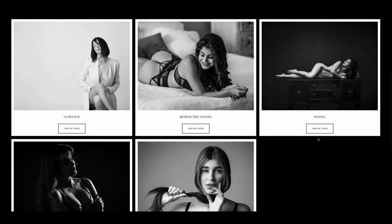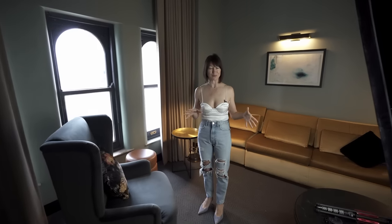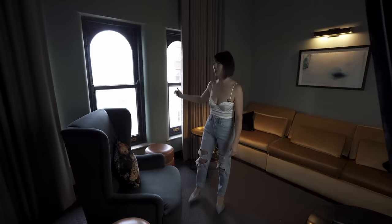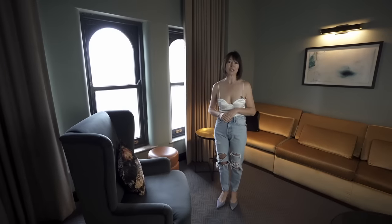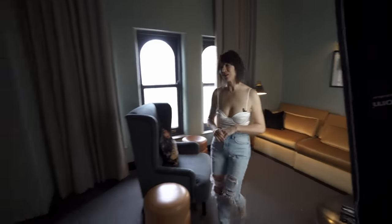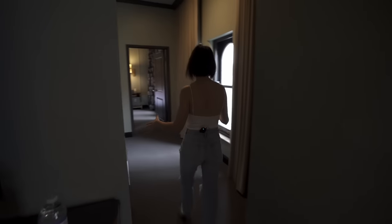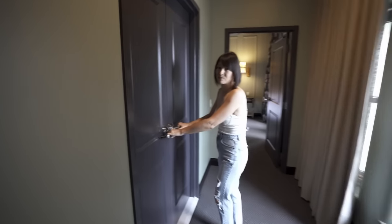Before we start I want to give you a short tour of our location. Here where I am right now is a small living room. We have nice furniture in this room, big windows, a nice couch — so there are a lot of furniture items we can utilize for the shoot.